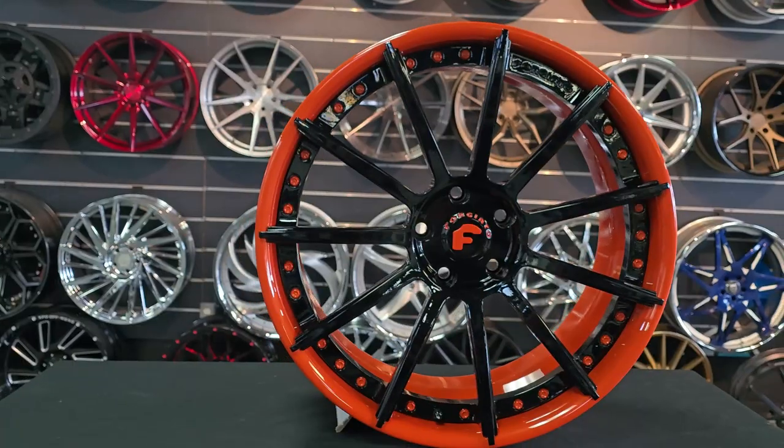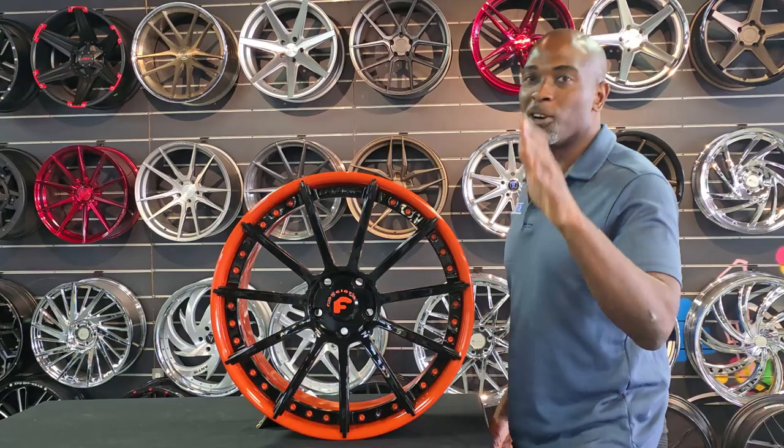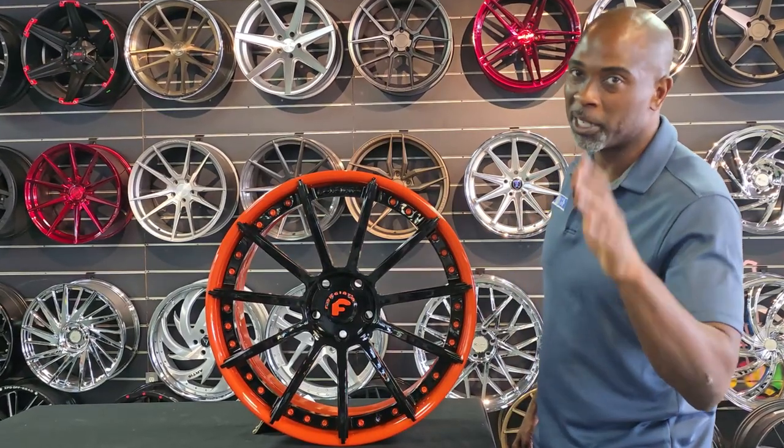The Forgiatos have the tips that come over the lip, so you gotta be careful going through drive-thrus. Your local McDonald's can cost you a lot of money with these wheels.